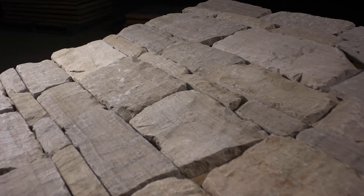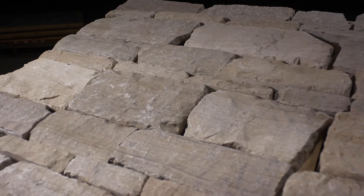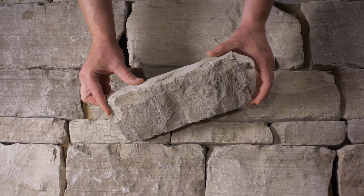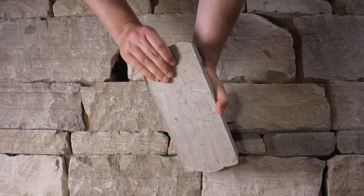The stone will be delivered on a pallet like the one shown here, with seven layers containing 100 square feet of individual stones. Each single piece of premium quality stone is approximately one inch thick, and the back is sawn with a diamond blade.